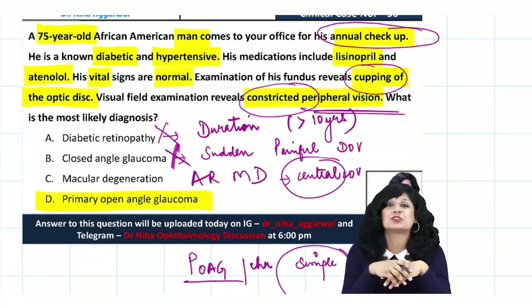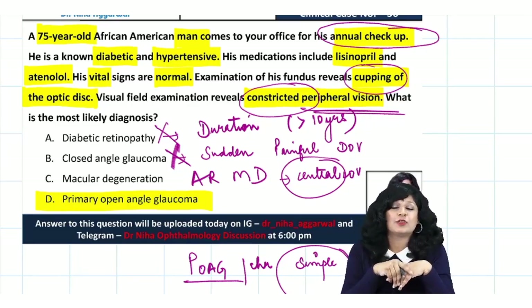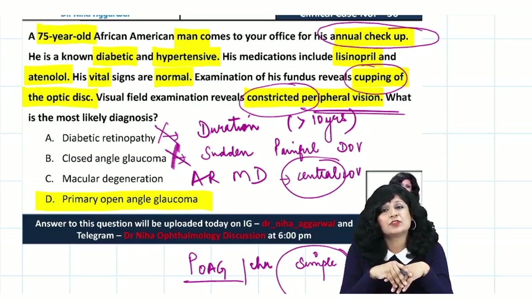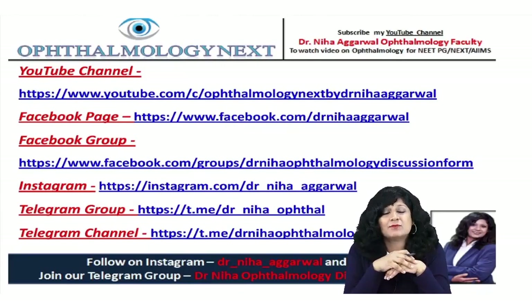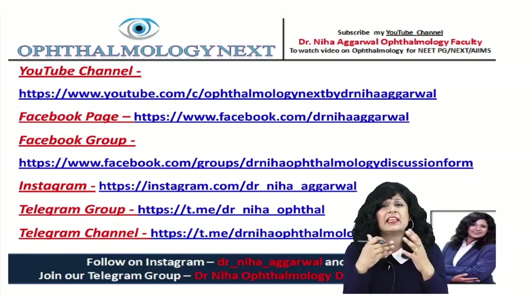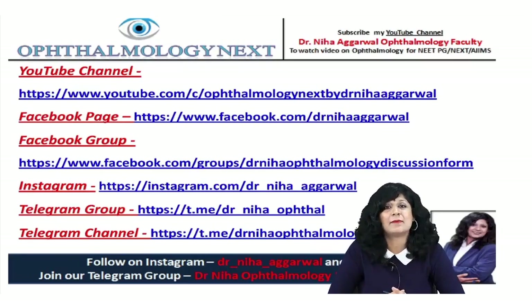This is an attempt to provide clinical exposure during the pandemic crisis. For queries or doubts, you can reach out via social media. Subscribe to the YouTube and Telegram channels for notifications of new videos, follow on Instagram, and join the Facebook and Telegram groups for daily quizzes. Thank you and happy ophthalmology.